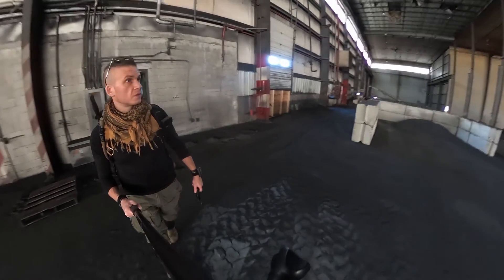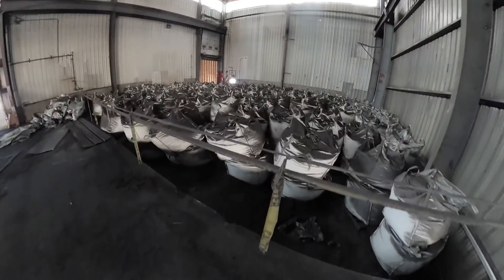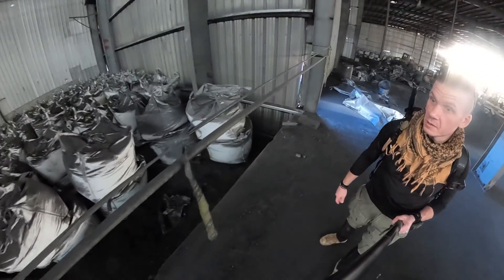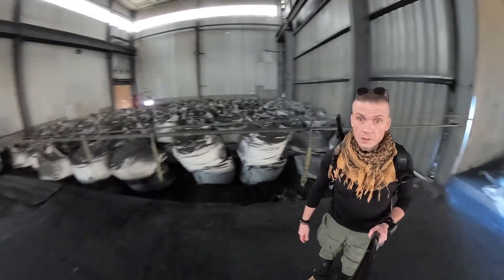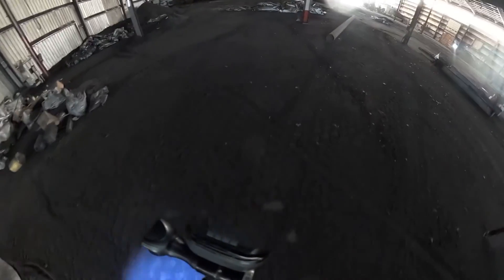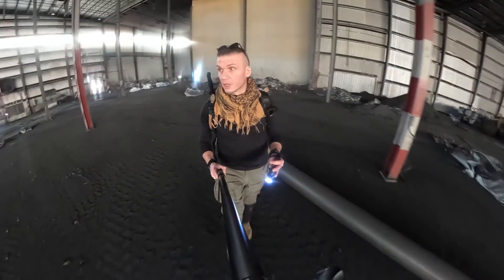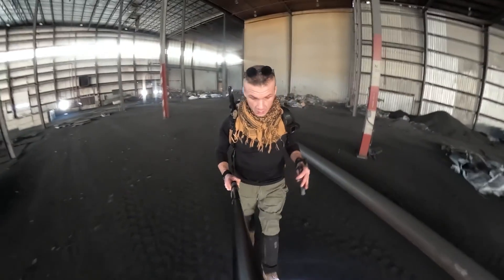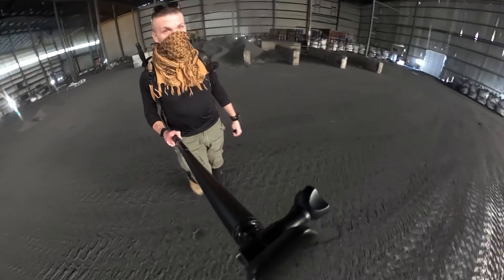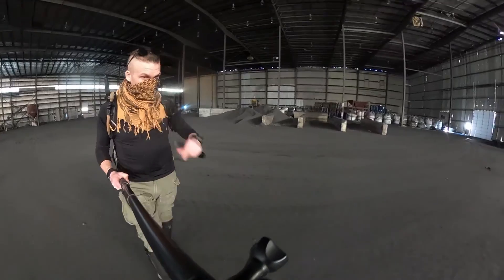Look at this place. So look at this — these are bags of something. There's a lot of bags. It's just this very fine black dust on the ground, really all over everything. Looks like this stuff is still in use, so I'm not going to touch any of it obviously. This stuff is slick too — it's like ice.